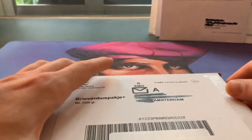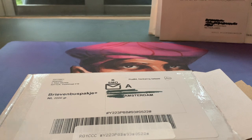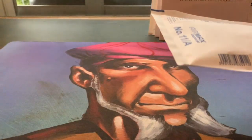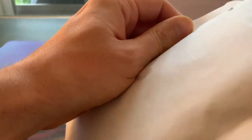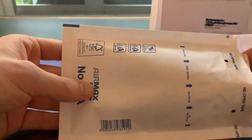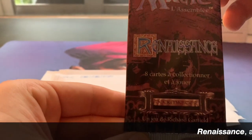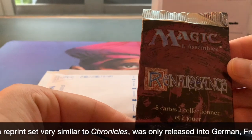I love to draft with old products, but of course there's a big problem — they're very expensive. There are a couple of sets you can still buy, Fallen Empires being one of them, but I found booster packs of this are kind of affordable. I got this through Magic Card Market, which in Europe is usually the place to go. Here we go — booster packs, and this is Renaissance, the French version.